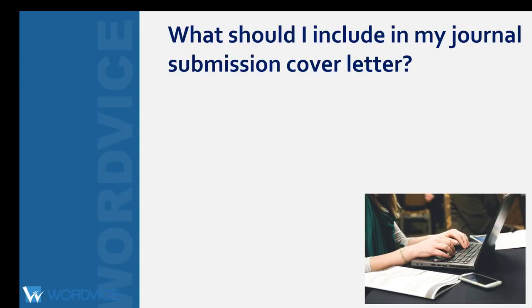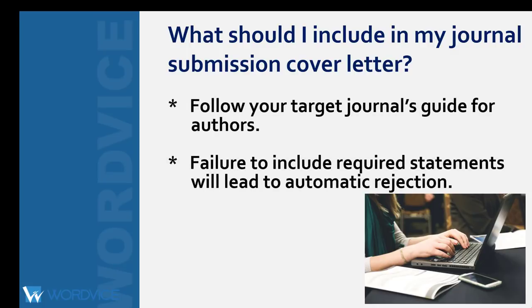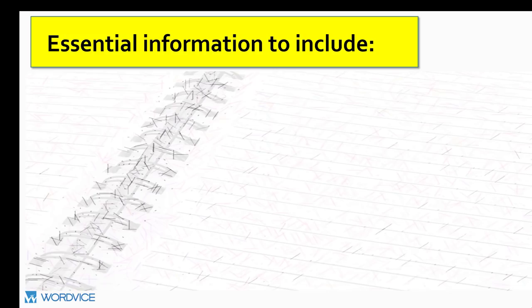So let's talk about what you should include in your cover letter. The most important thing to remember is to follow your target journal's guide for authors. No matter what other advice you read online, make sure you prioritize the information requested by the editors. Failure to include required statements will lead to automatic rejection, and that is obviously something you want to avoid. Here is a list of the most common elements you must include and what information you should not include.